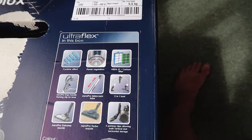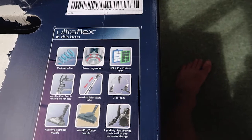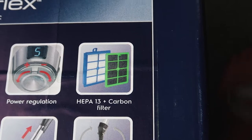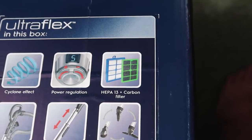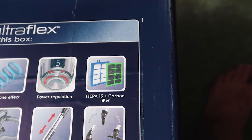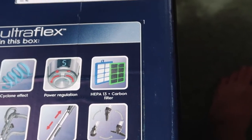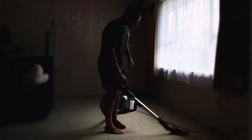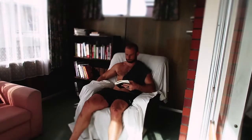Remember that vacuum cleaner I was so excited about? It arrived. Why am I so excited about a vacuum cleaner? Because of the HEPA 13 filter plus carbon filter. If you have no idea why that matters, go read the article I wrote on flame retardants and why toxins make you fat — all will be revealed. I'm off to vacuum.